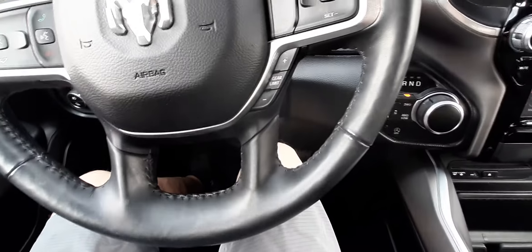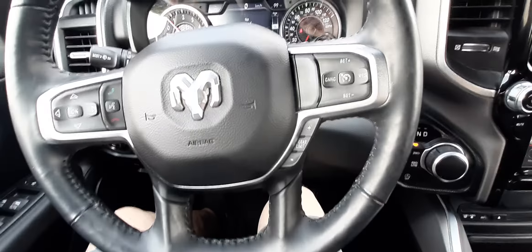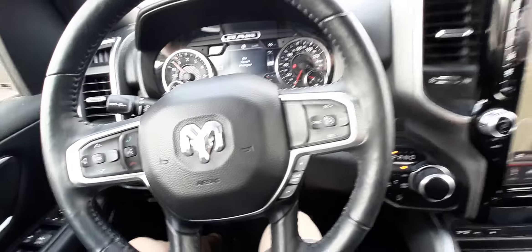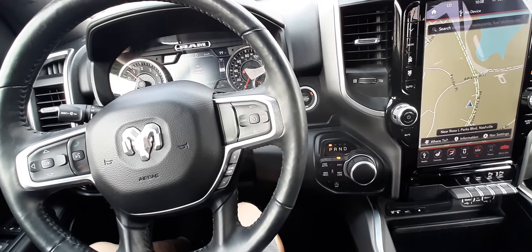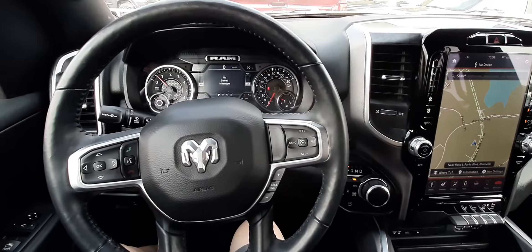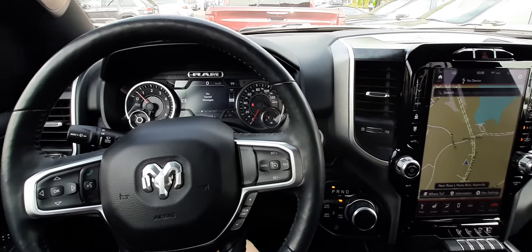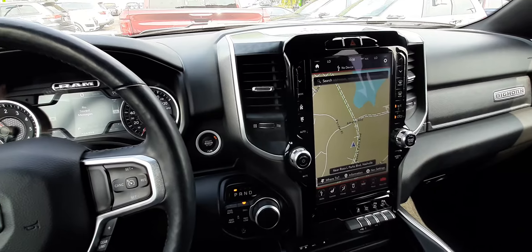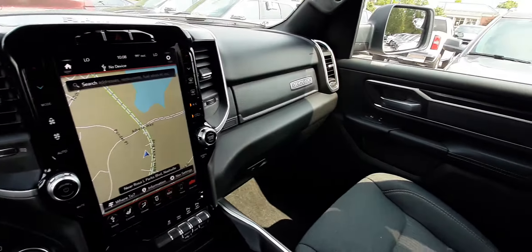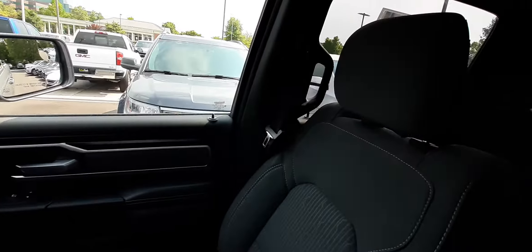Hello and welcome to Echo Park Nashville. Today we have a 2019 Dodge Ram 1500 interior. As you can tell it's got the iPad type screen in it and it is a quad cab.